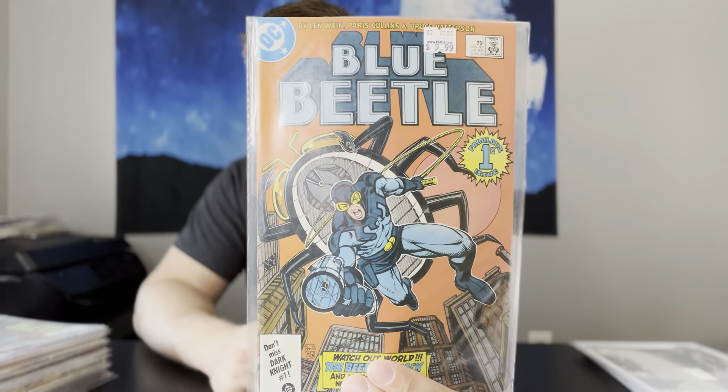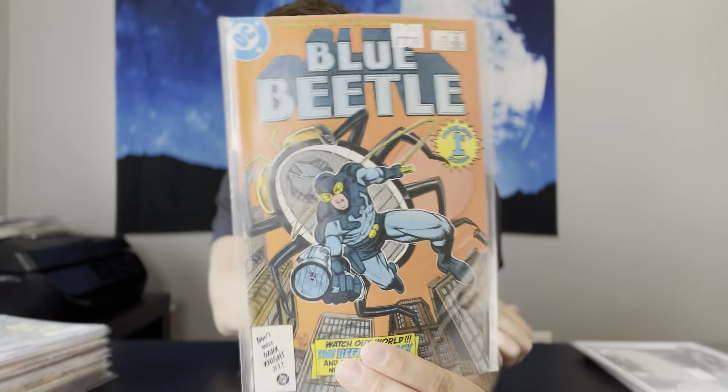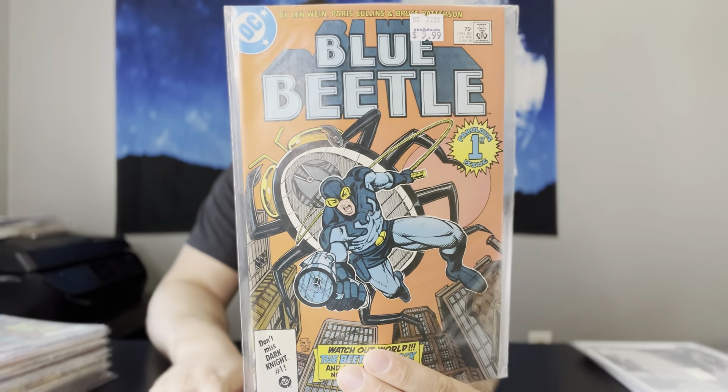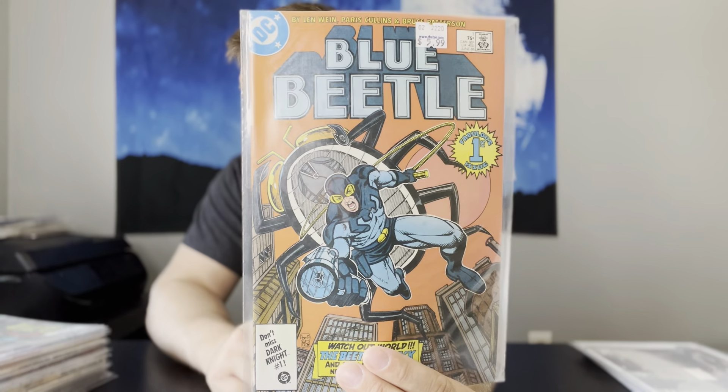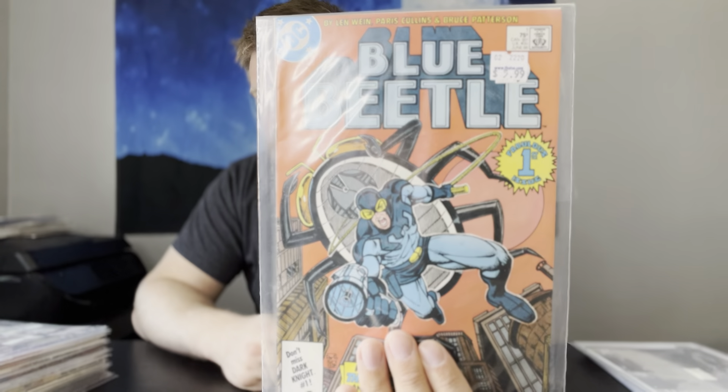Next up, another book that has gotten pretty hot lately: Blue Beetle number 1. This is the first appearance of — I don't remember his name — but there's speculation, actually I think it's confirmed, that this is going to be the villain of the Blue Beetle movie. So I grabbed that one. This book's going for about 20 to 30 bucks right now, and I did grab two copies — both solid, not crazy high-grade, but solid copies.